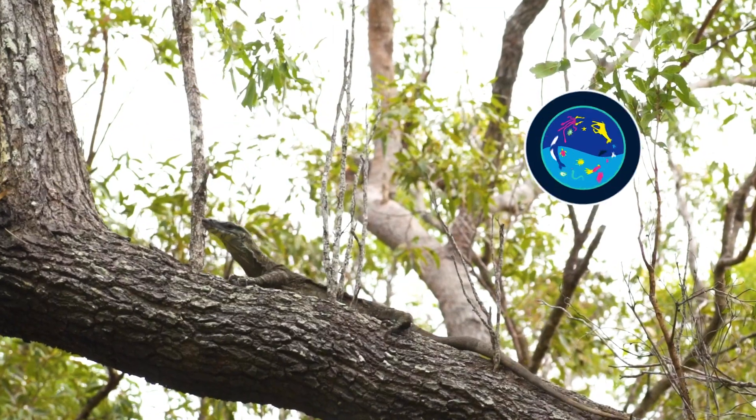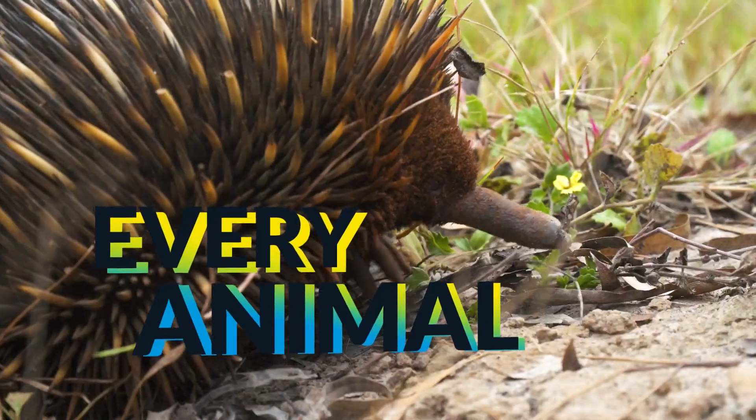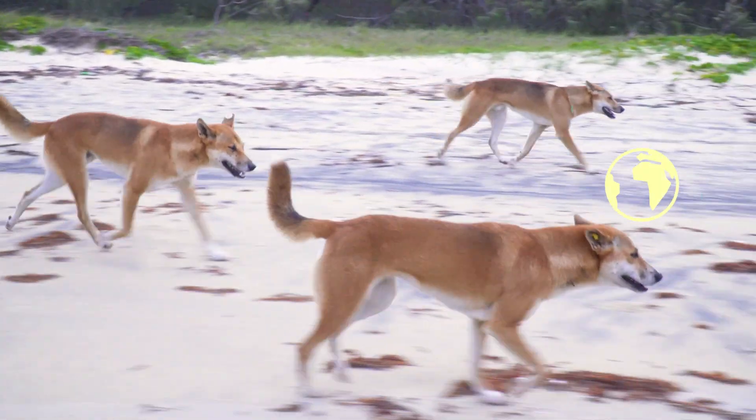My name's Jack Randall and I'm a zoologist, a carnivorous predator. I'm showing you every animal on the planet. Come on, let's go!